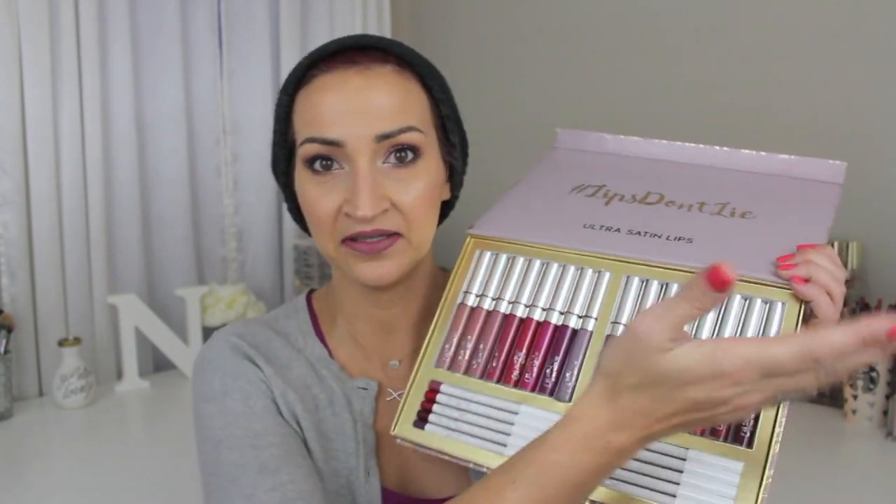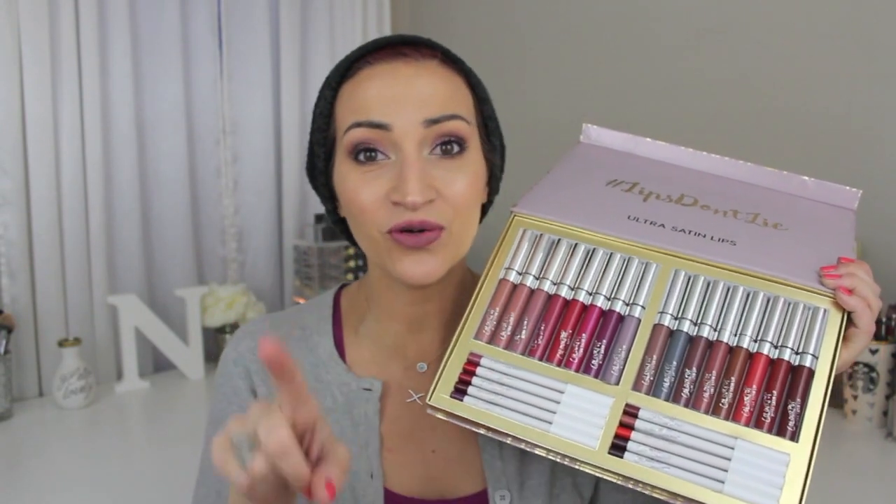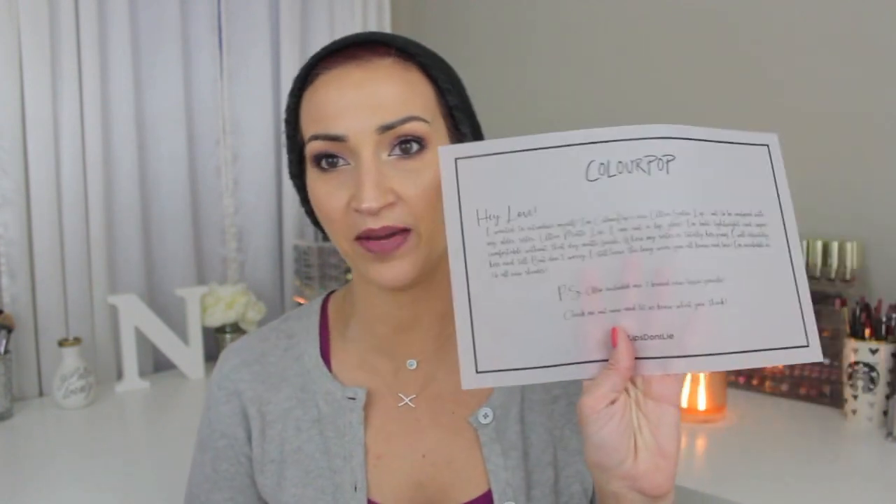The Ultra Satin Lippies with matching lip liners and seven new lip liners. This is exciting. I have one on right now — I have on Dopey. And these are not what I was expecting, in a good way. So let me just read you this paper that Colourpop sent with the package.